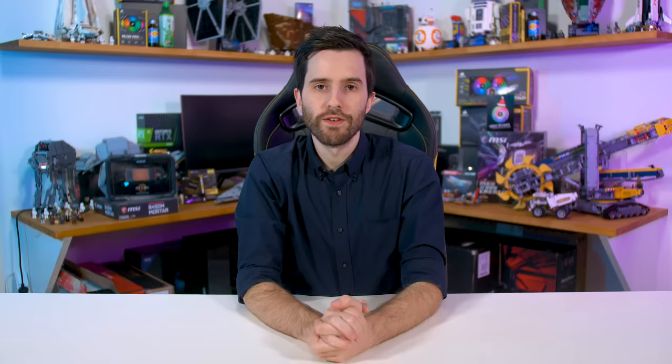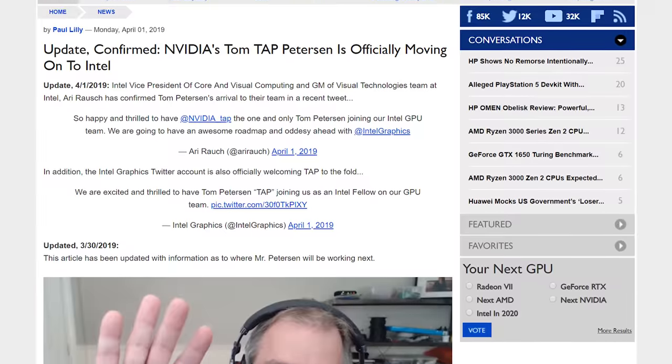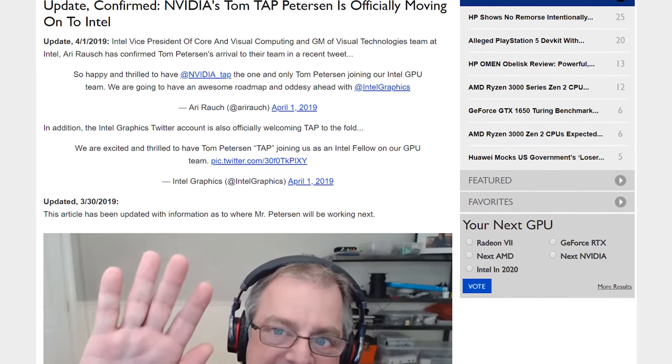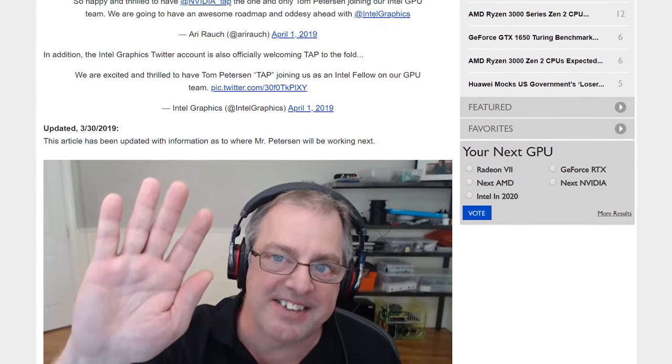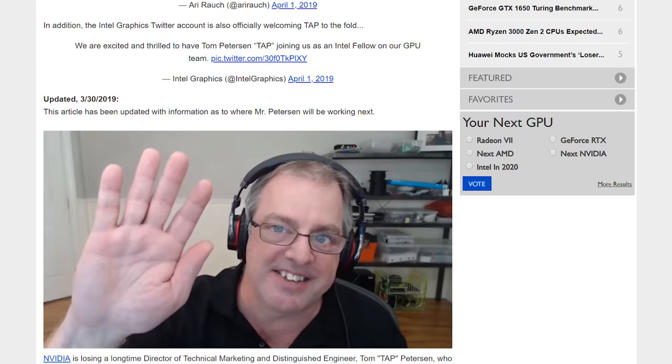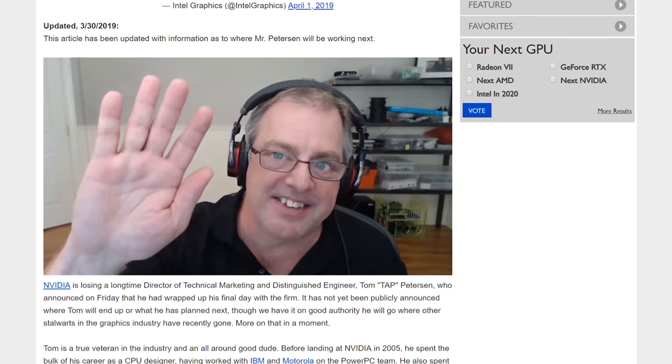Intel are continuing to suck up talent from everywhere in the industry for their GPU division, this time hiring Tom Peterson from NVIDIA. As originally broken by Hot Hardware and Gamers Nexus, Peterson moved from NVIDIA to Intel at the start of April, which is a pretty big coup for the blue team. Peterson was involved heavily with NVIDIA's technical marketing team, but also worked as an engineer on various projects, so he's the sort of person that would be highly sought after by a team entering the GPU market. Peterson adds to a collection of talent hired by Intel in recent years, including Rajah Kuduri and Chris Hook from AMD, as well as Jim Keller, formerly from AMD and also Tesla.